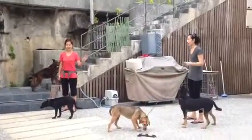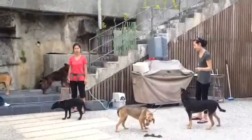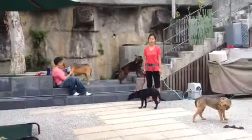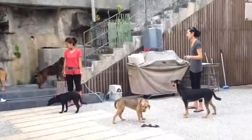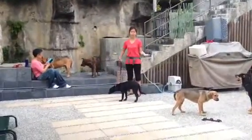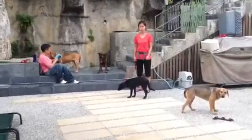We have five new rescue dogs that we took from a lady at a no-kill shelter. She has over 300 dogs, so we found these five that are very good temperament. I'm going to foster them, train them, and get them ready for adoption.